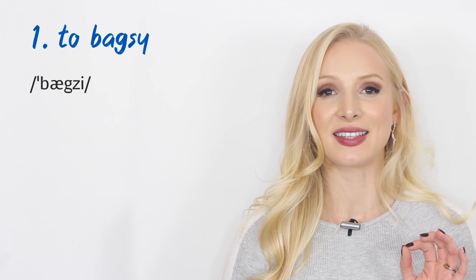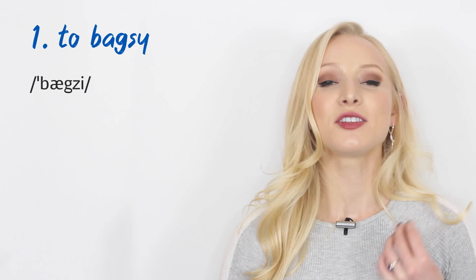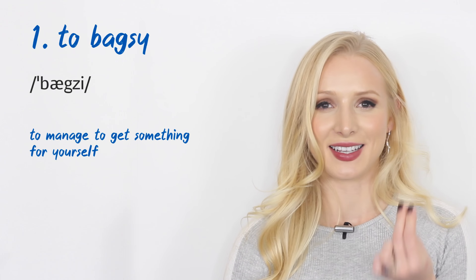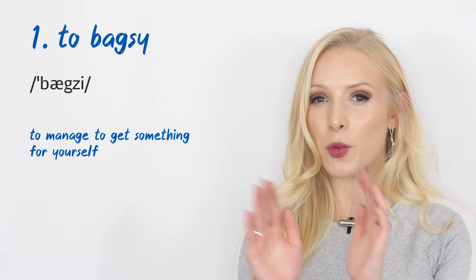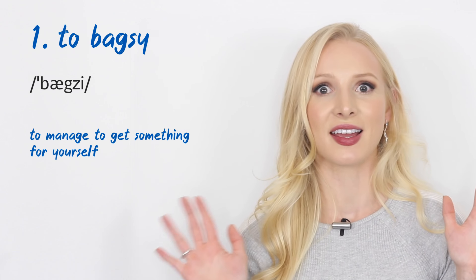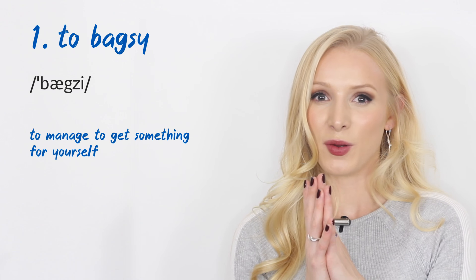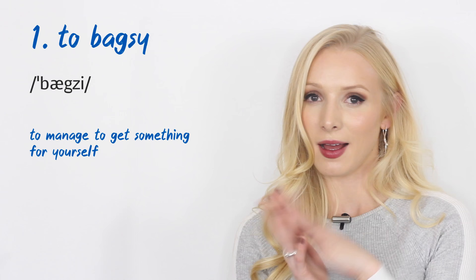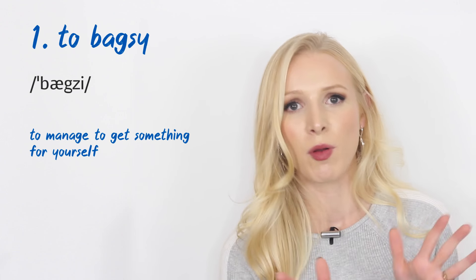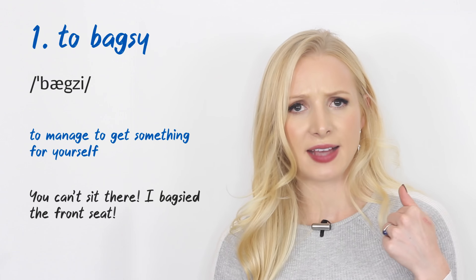First, we have 'to bagsy.' This is a verb that means to manage to get something for yourself, or to succeed in getting something for yourself. If you bagsy something, you claim it as yours before anyone else can get there. It's normally used for the front seat of cars — similar to calling shotgun. An example: 'You can't sit there. I bagsyed the front seat.'